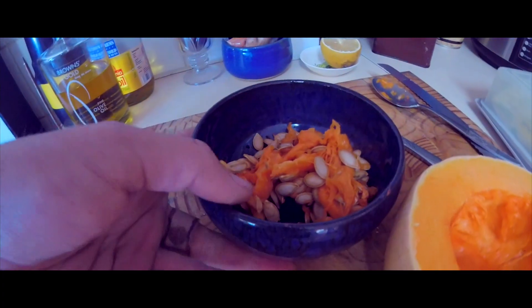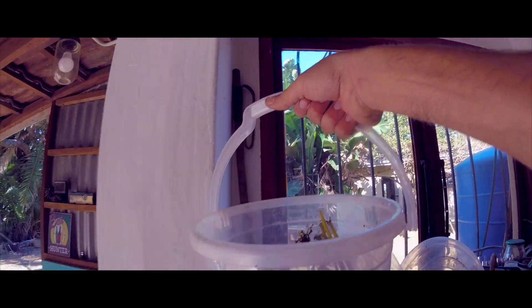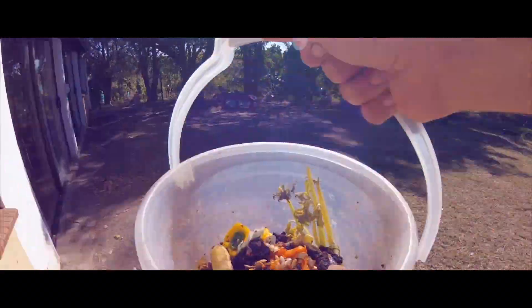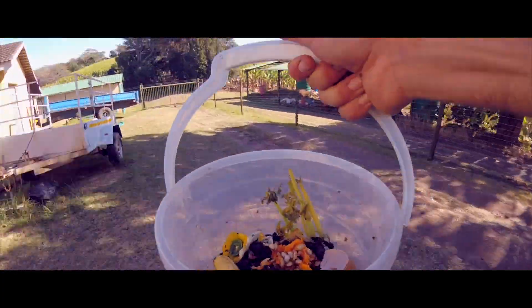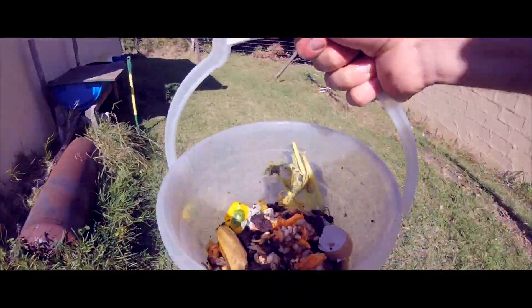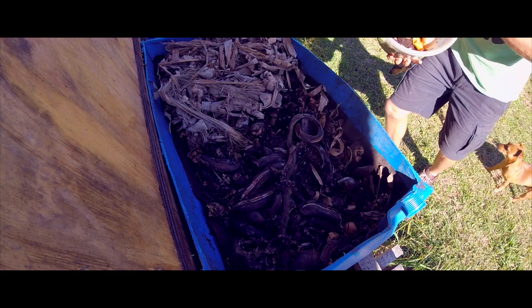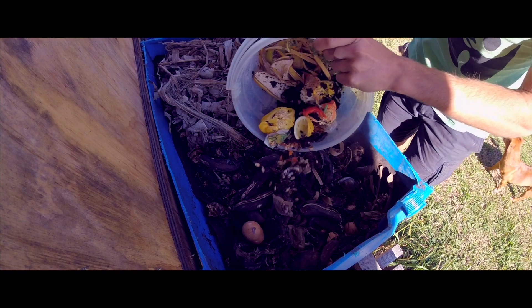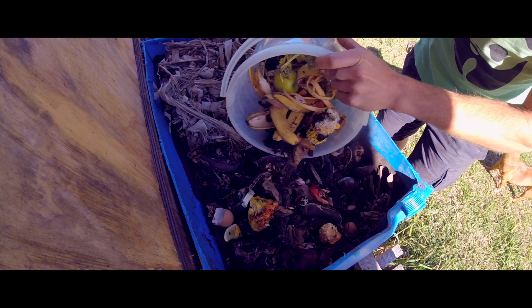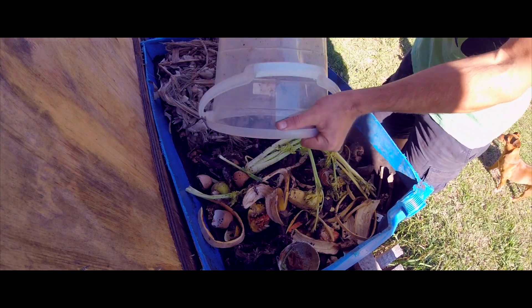What do you feed your earthworms? We keep a staging bucket in the kitchen where we put all our food scraps. I like the idea of a staging bucket because it allows the things to go a little bit rotten before you take them to the worms. Worms aren't targeting the food itself but rather the microbes living on the surface. They eat bits and pieces of rotting food to get the microbes living from the surfaces into their guts. The only things we don't put into the worm farm are meat, dairy, citrus and onions.